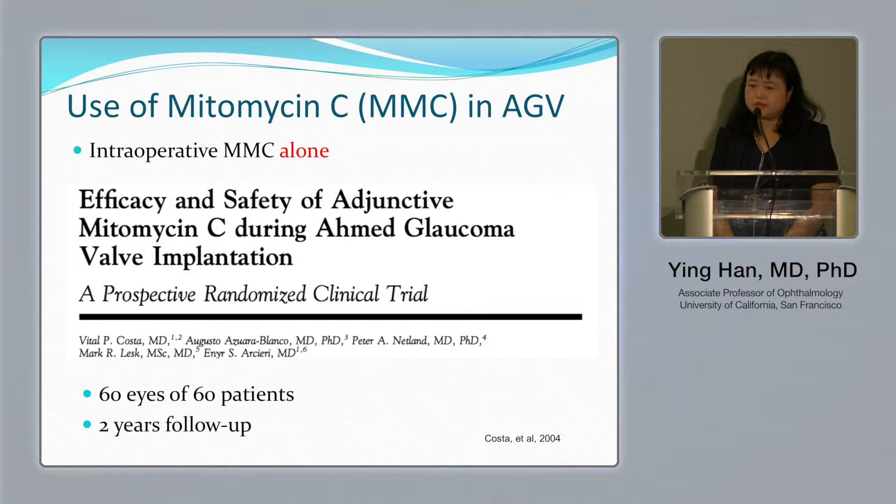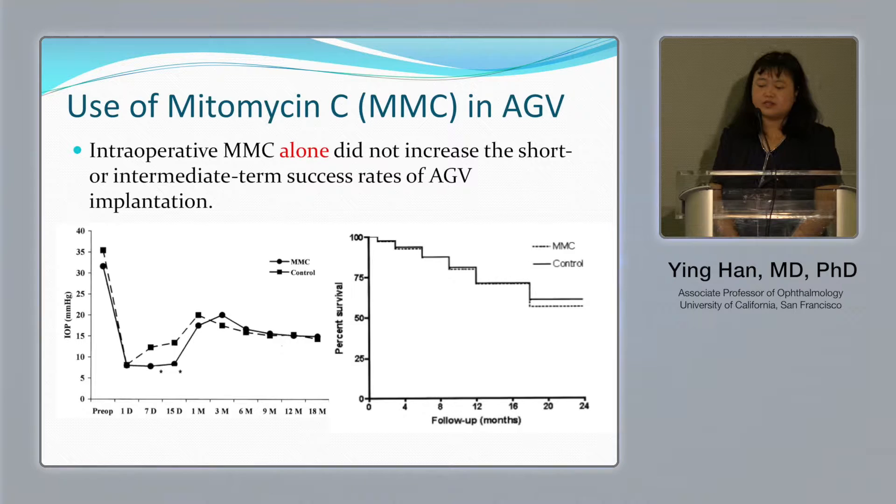We thought about our old friend mitomycin, because nowadays nearly everybody uses mitomycin in trabeculectomy. There are at least two published papers discussing intraoperative use of mitomycin alone with the Ahmed valve, and the results are not promising — intraoperative mitomycin alone does not increase the short or intermediate-term success rate of Ahmed valve implantation.